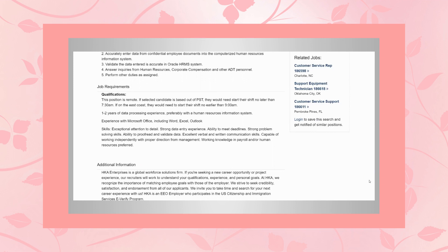If you're in the Eastern Time Zone, then you would start your shift no later than 9 AM. One to two years of data processing experience, preferably with a human resources information system. Experience with Microsoft Office, including Word, Excel, and Outlook.